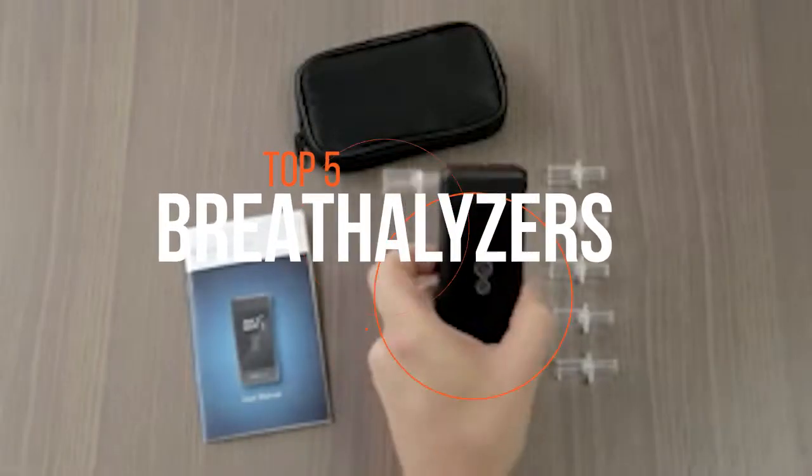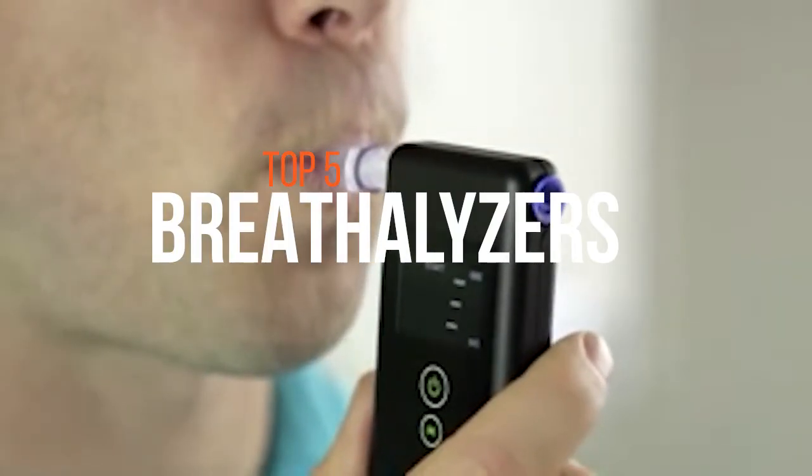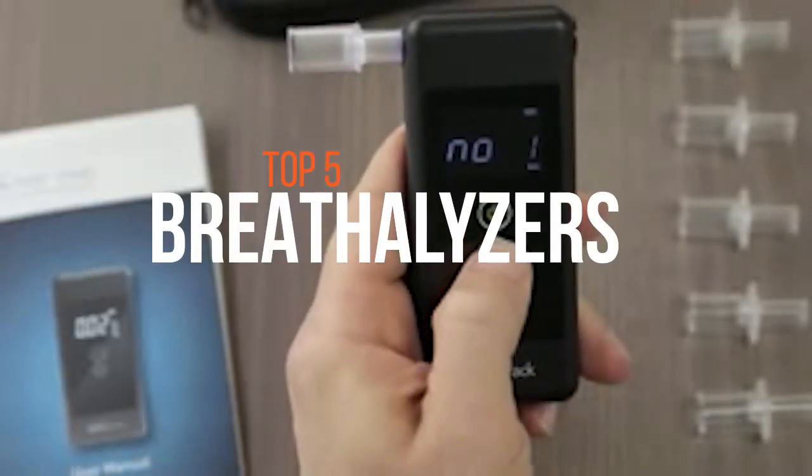If you are looking for a breathalyzer with the most accurate, reliable and easy to use features, then have a look at the five best products in this video.